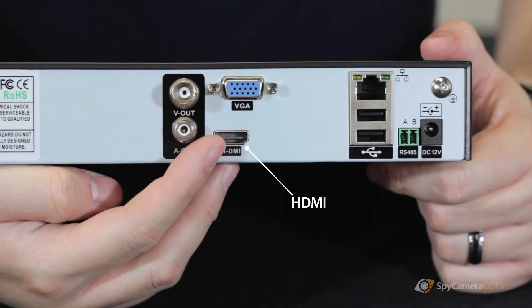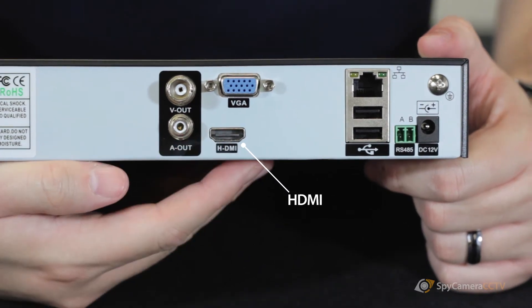To be able to record high definition video streams, all of our NVRs are fitted with large hard drives. This means that you could have days worth of footage stored on the recorder that you could then play back at a later date. All of our NVRs have HDMI connectivity so they can be connected to a high definition TV.